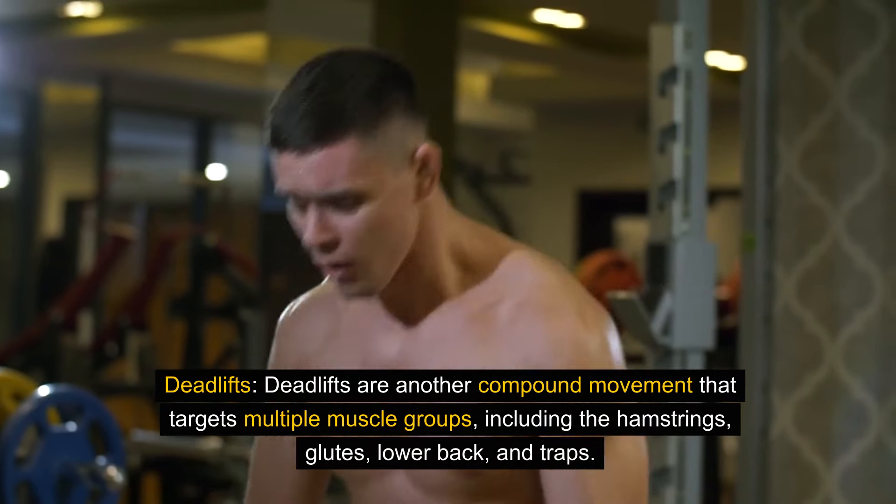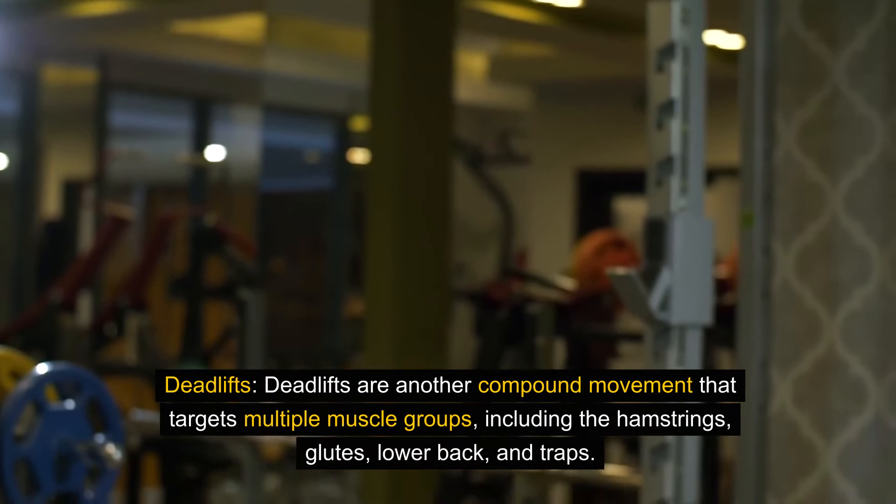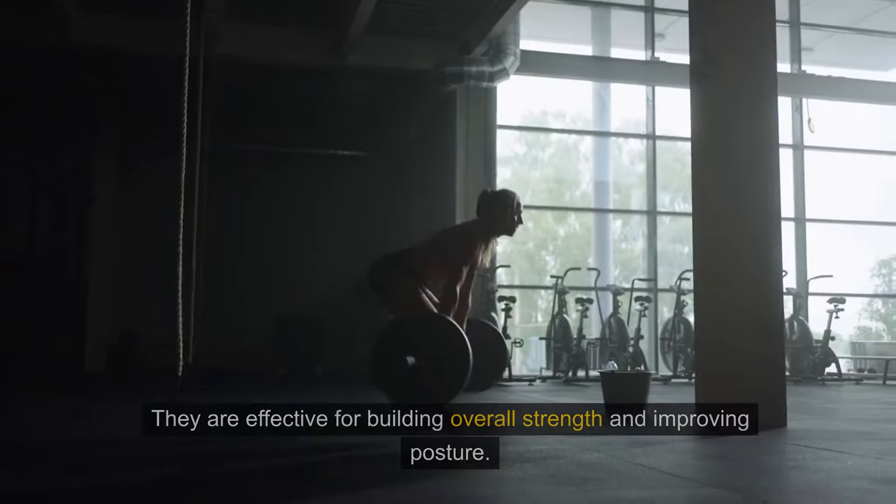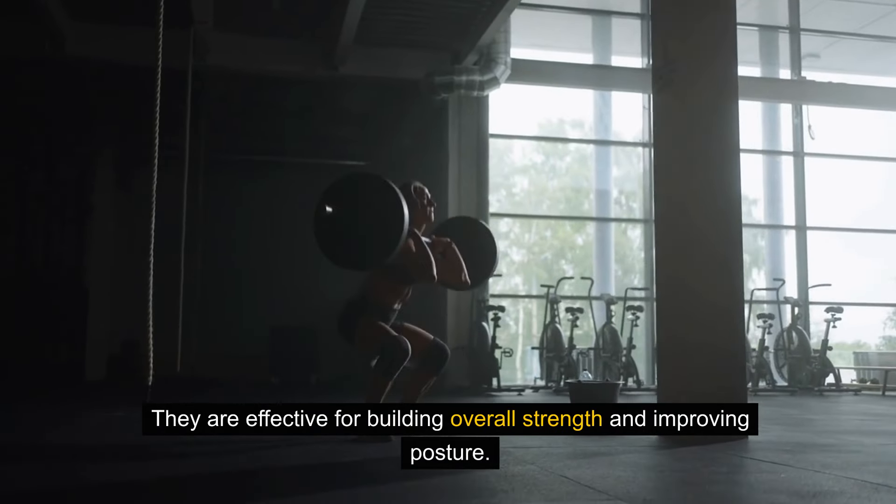Deadlifts are another compound movement that targets multiple muscle groups, including the hamstrings, glutes, lower back, and traps. They are effective for building overall strength and improving posture.